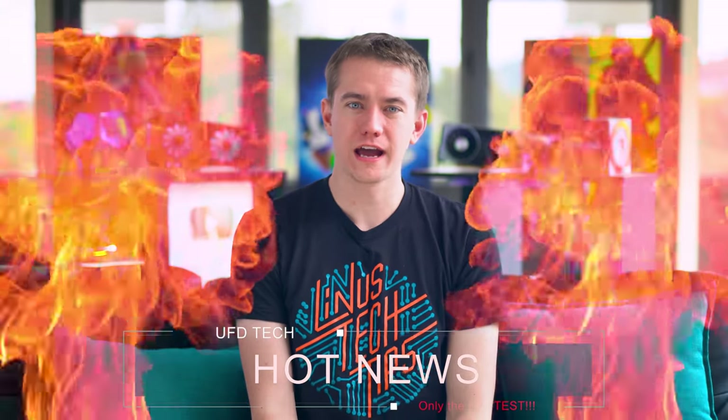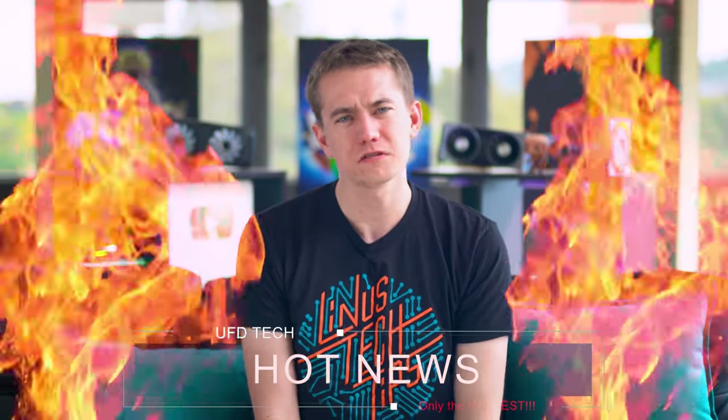Hey friends, welcome back to Hot News on UFD Tech. We're leading up to Computex strongly because on Monday we're expecting the keynote from AMD at Computex to reveal everything, so we wanted to do the hot news leading up to that for the main channel so you guys can join us when we live stream AMD's announcement.